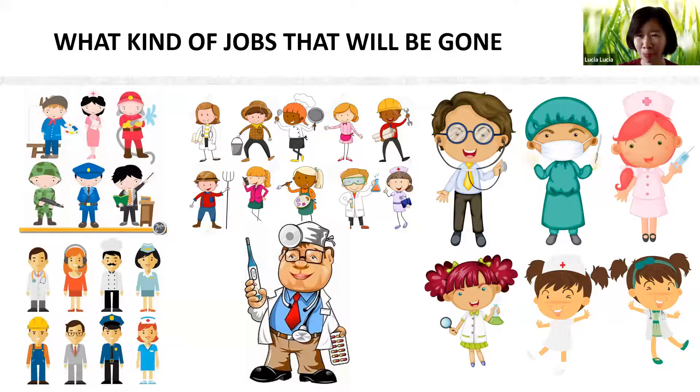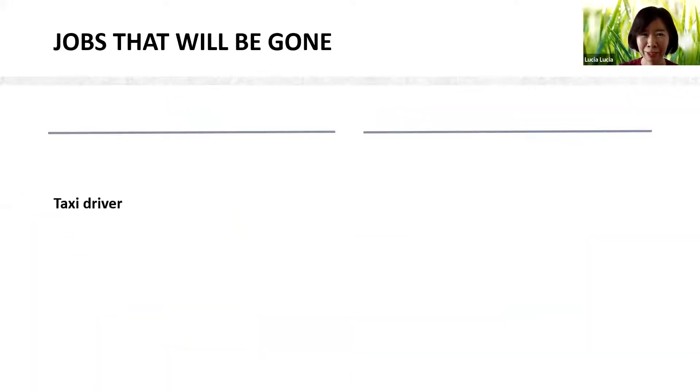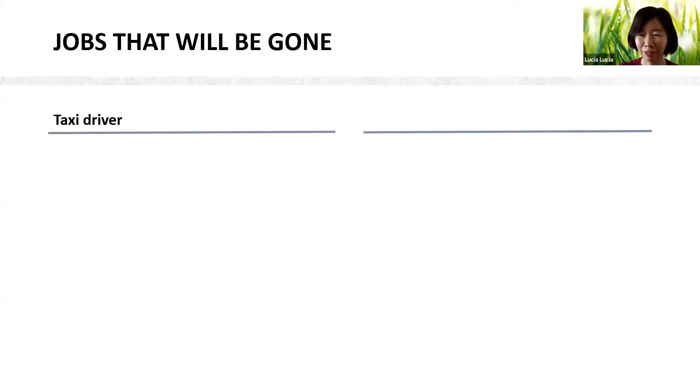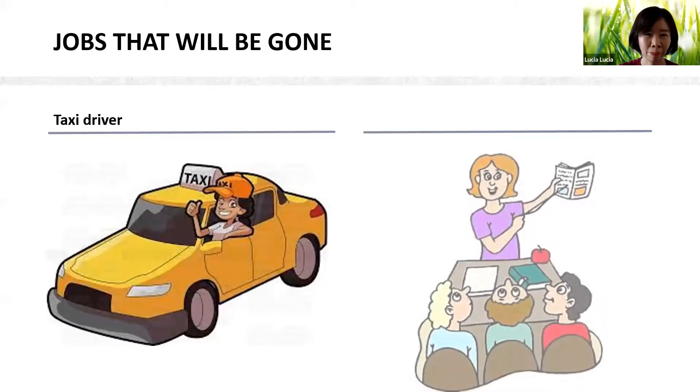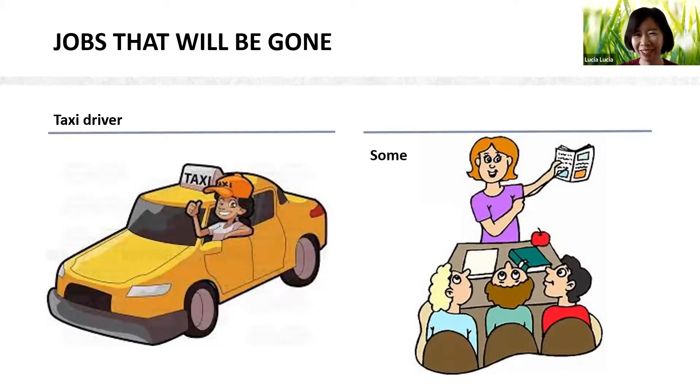The taxi driver will likely go extinct soon, since both Tesla and Ford have already invented self-driving cars. And some teachers — so yes, I as a teacher will eventually be extinct, but not now. If teachers are not creative, they may go extinct sooner. As a teacher, I sometimes need to learn by myself through YouTube.